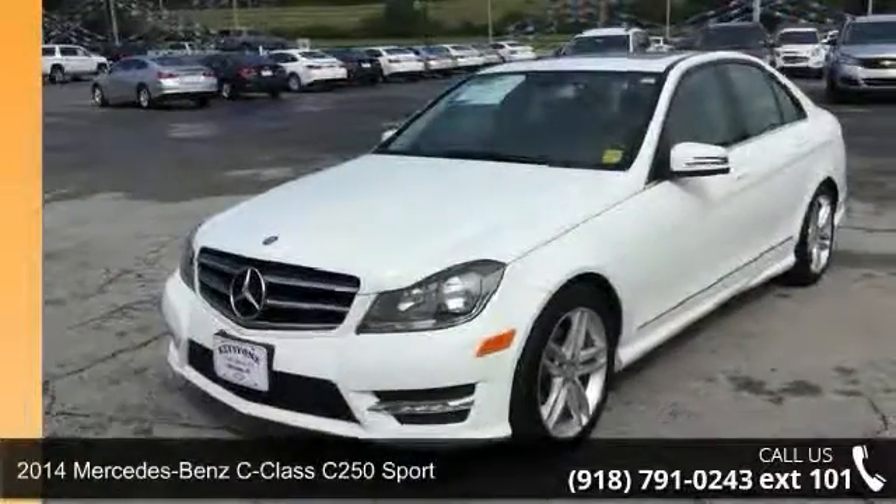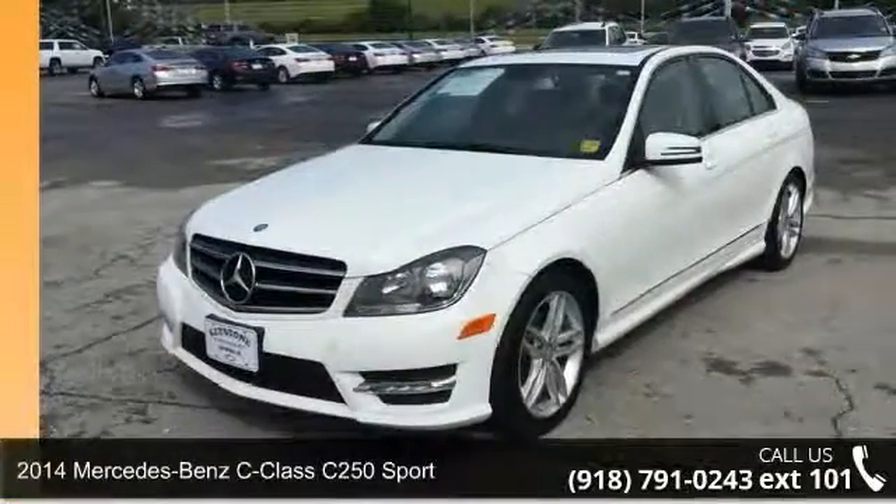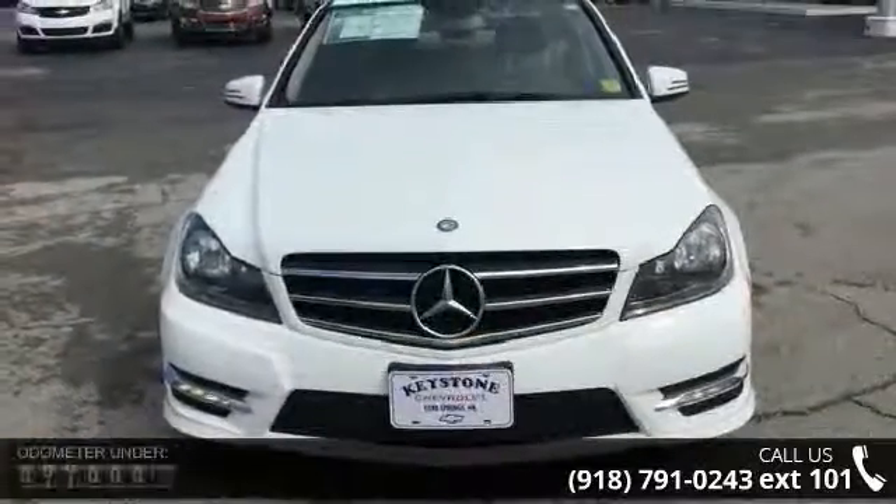Imagine yourself in this 2014 Mercedes-Benz C-Class. Don't miss this great deal on a luxury vehicle.